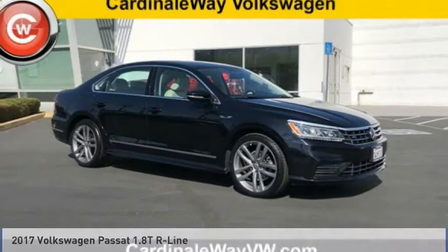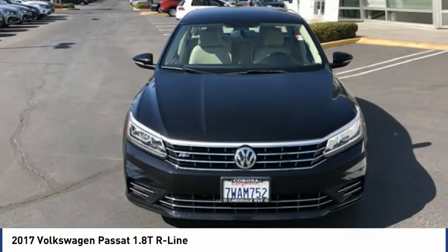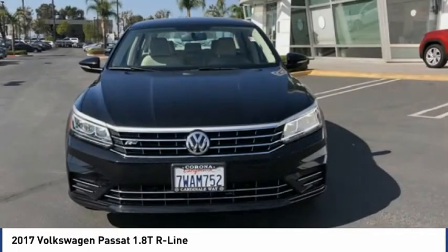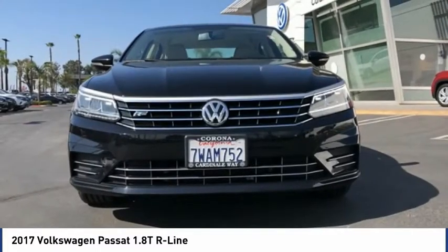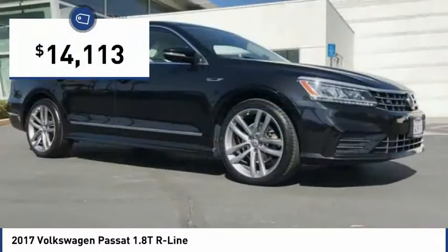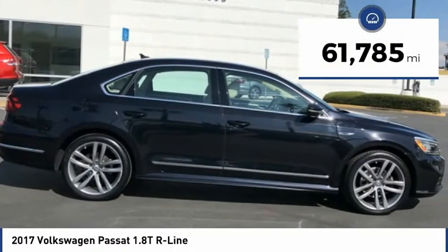Check out the 2017 Passat. The Volkswagen Passat is roomy and powerful. It is a supple and controlled ride with a quiet and comfortable cabin. Volkswagen brings it all together, priced below $15,000. This vehicle has less than 65,000 miles.